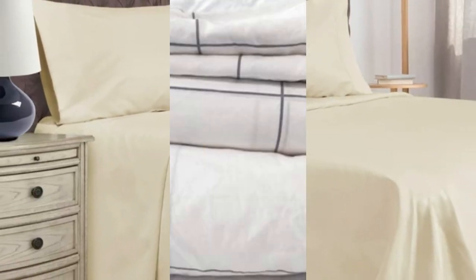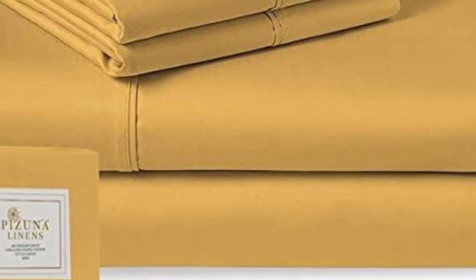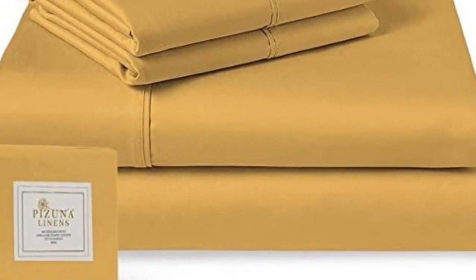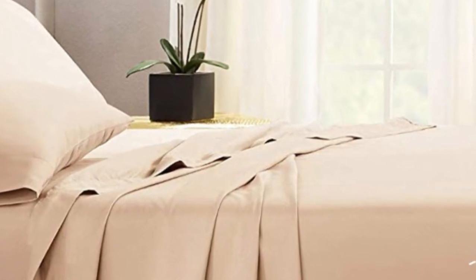What to keep in mind about the Pizuna Classic Sheets: Pizuna offers a return or exchange window. From the day the sheets arrive, you'll have 30 days to try them out. For some this might be ample time, but for others this might be too quick of a turnaround. Pros: affordable, lots of color variety. Cons: short return window.